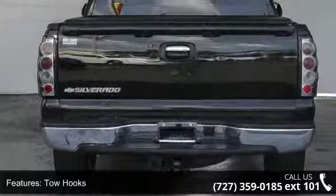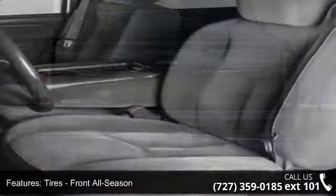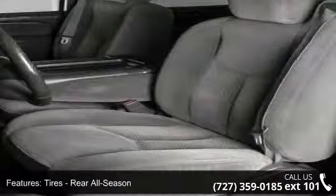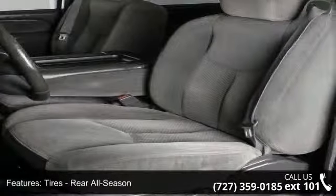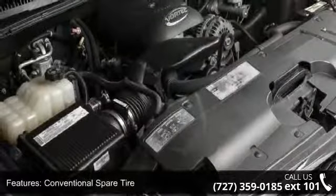Some of the top features included with this vehicle are AM FM Stereo, Passenger Airbag, Daytime Running Lights, Driver Airbag, Rear Defrost, Rear Wheel Drive, Leather Steering Wheel, Power Steering, and Adjustable Steering Wheel.